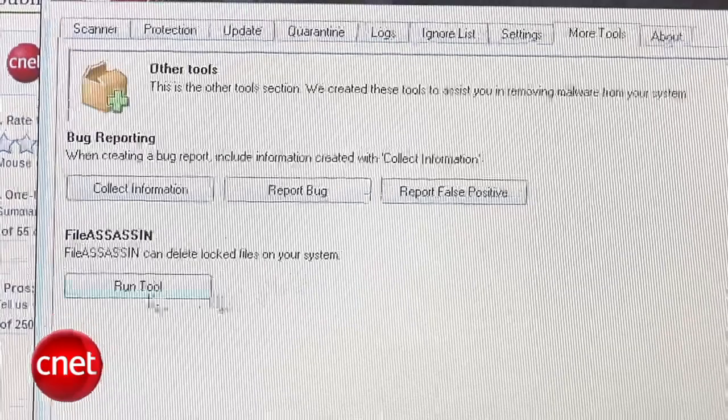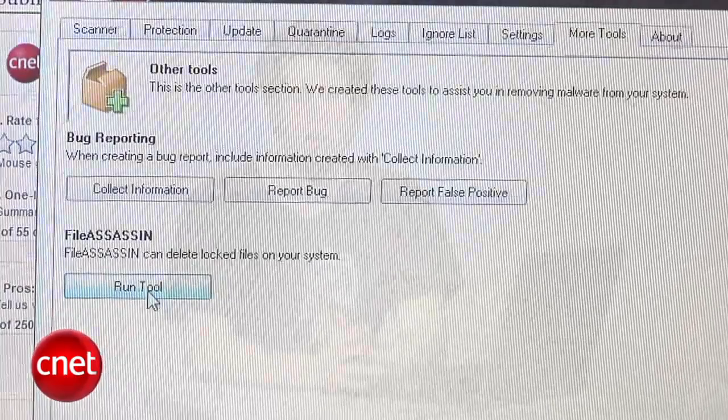It supports multiple drive scanning including network drives, context menu options including a scan on demand for individual files, and the File Assassin option under the More Tools section for removing locked files.